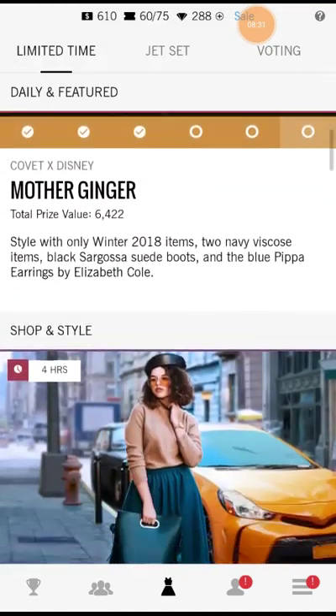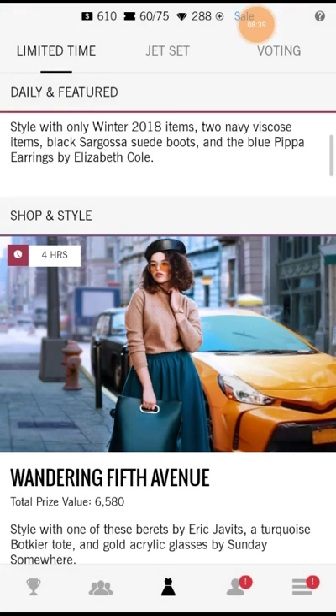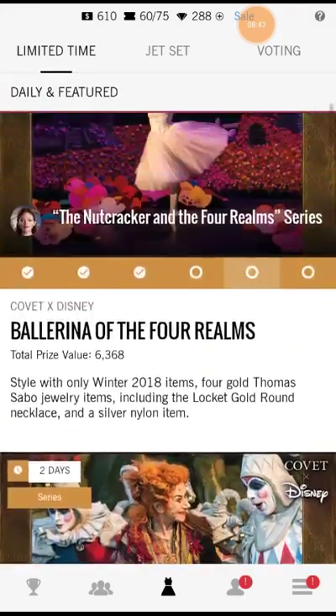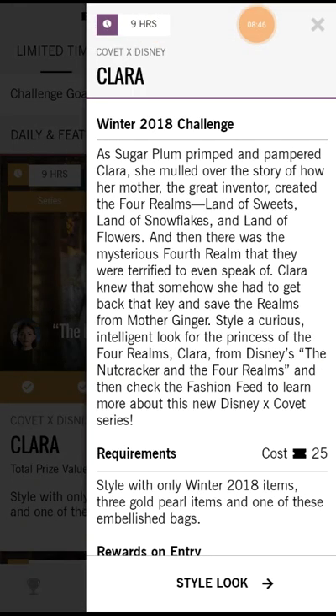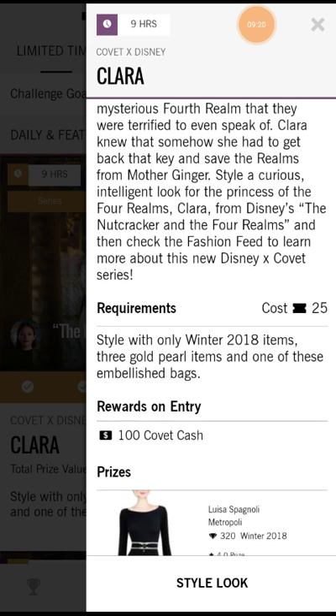Let's go with the next challenge. As Sugar Plum primped and pampered Clara, she mulled over the story of how her mother, the great inventor, created the four realms: Land of Sweets, Land of Snowflakes, Land of Flowers, and then there was the mysterious fourth realm that they were terrified to even speak of. Clara knew that somehow she had to get back that key and save the realms from Mother Ginger. Style a curious, intelligent look for the princess of the four realms — Clara from The Nutcracker and the Four Realms.